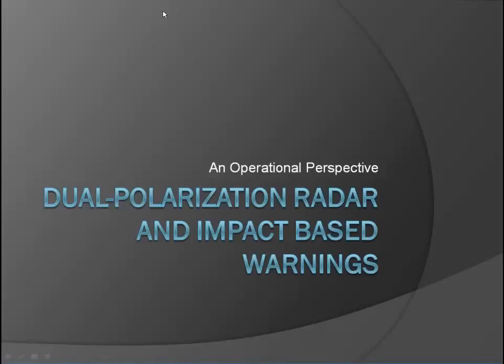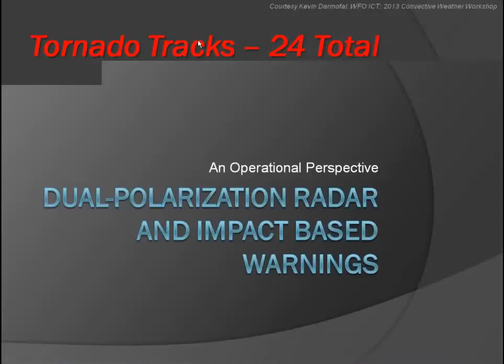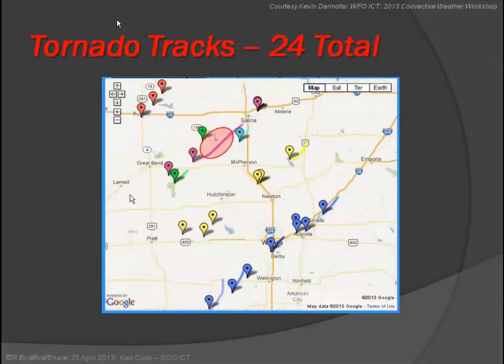I know this case has been discussed before, but I wanted to show what our office went through during this scenario — it was very interesting. It came close to the office, and I want to show how the marrying of dual pol radar with what we can see feeds into impact-based warnings — the so-called IBW experiment we're doing. That's the motivation for this talk. During that outbreak we had 24 total tornado tracks.